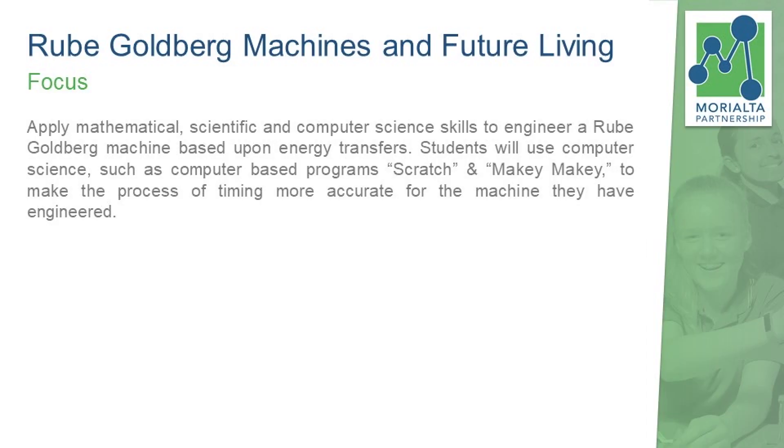The first one was looking at building a Rube Goldberg machine, and we had to provide students with some information about energy, forces, and simple machines. They had to design the longest Rube Goldberg machine that covered all the different types of machines, identify any energy transfers, and then build an accurate way to measure the run of that marble.